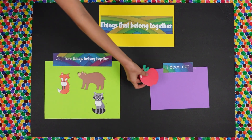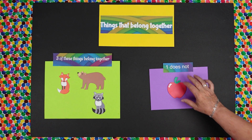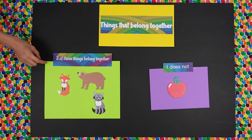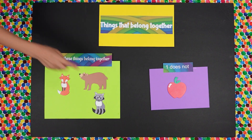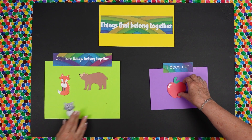The apple. And why does it not belong? Because apple is not an animal. And what kind of animals are those? That's a fox, that's a bear, and that's a raccoon. And where do they live? In the forest. That's right.